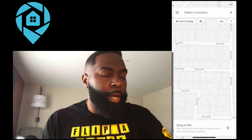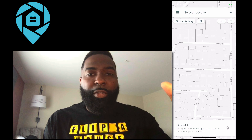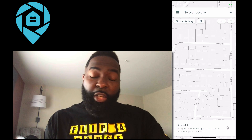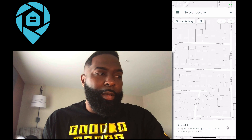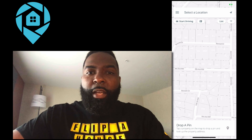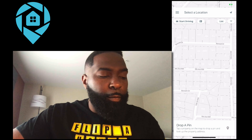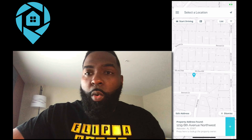Hey, what's up, everyone? It's Max Maxwell here. So I want to show you something that is pretty cool. Obviously, my team and I use DealMachine quite a bit, and I'm pretty good friends with Dave Leko over there, the CEO of DealMachine. His team have been working on some new updates for DealMachine that I want to show you guys.